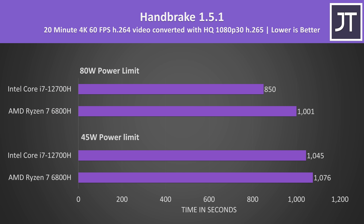Lower times are better for Handbrake, as this is how long it took to export one of my 4K laptop reviews to 1080p. Again only minor differences at 45 watts with the i7 being a little faster, but the i7 has a much larger lead when it can get more power and was able to complete the task 18% faster with both running at 80 watts.